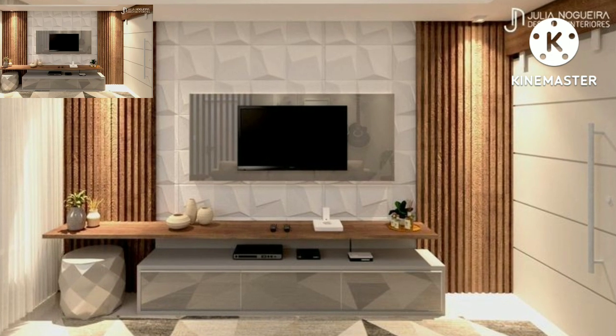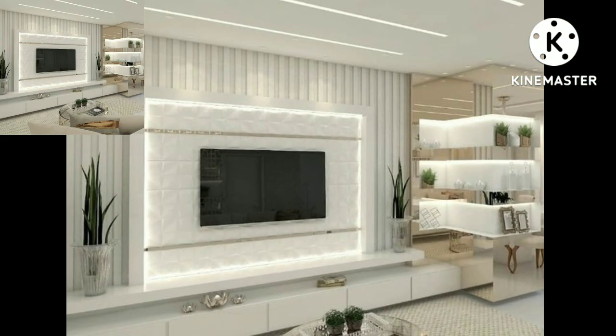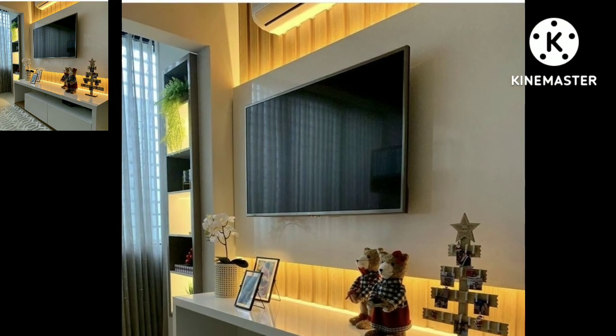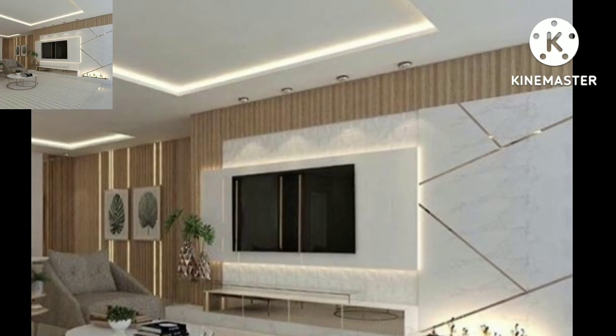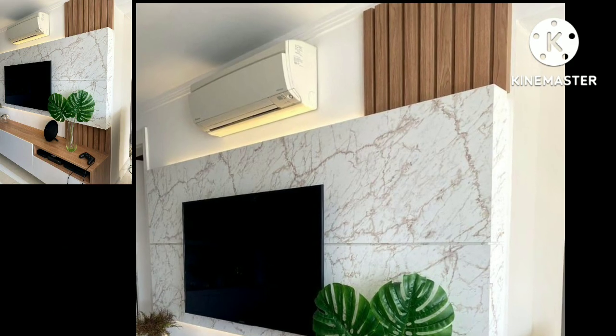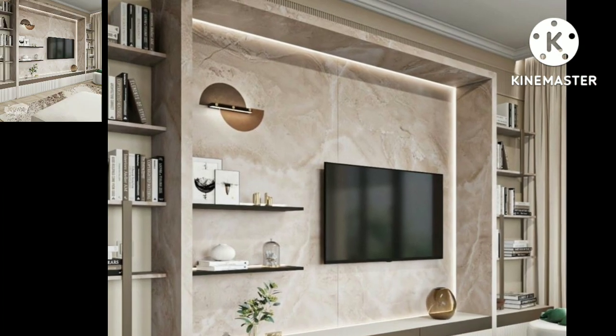Today you will see in this video trending wooden LCD decoration designs, storage LCD decoration points in 2022. What trending home decoration designs today we watch, your friends and dear subscribers.